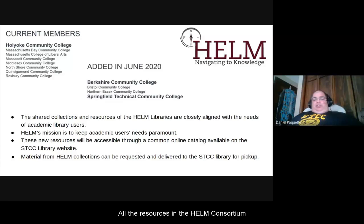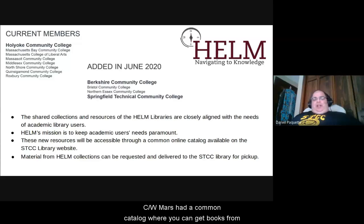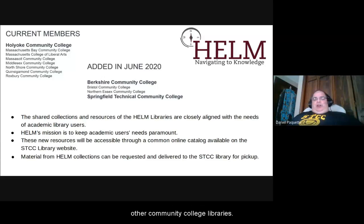All the resources in the HELM consortium are accessible through a common online catalog. Just like CW Mars had a common catalog where you could get books from Springfield City Library, Longmeadow Stores Library, or Chicopee Public Library — here you can get a book or resource from any one of the other community college libraries. If Berkshire Community College had a book you were interested in, you could request it in the online catalog and pick it up at the STCC Library circulation desk in Building 19.